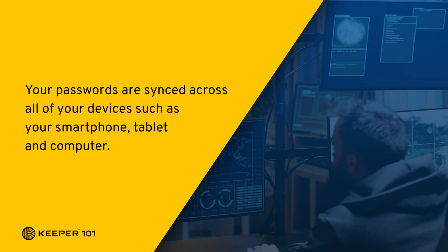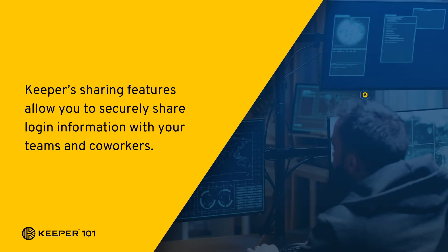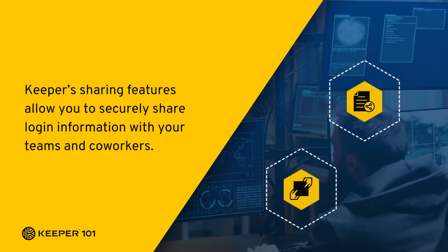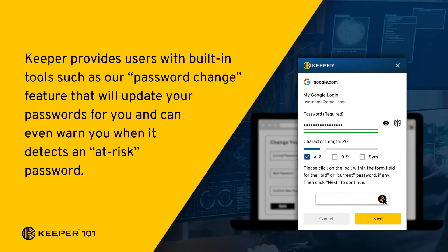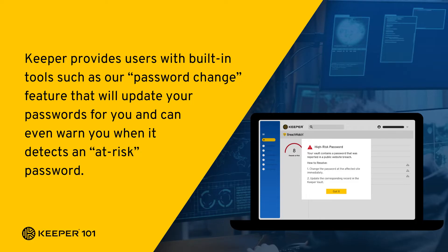Your passwords are synced across all of your devices such as your smartphone, tablet, and computer. Keeper's sharing features allow you to securely share login information with your teams and co-workers. Keeper provides users with built-in tools such as our password change feature that will update your passwords for you and can even warn you when it detects an at-risk password.